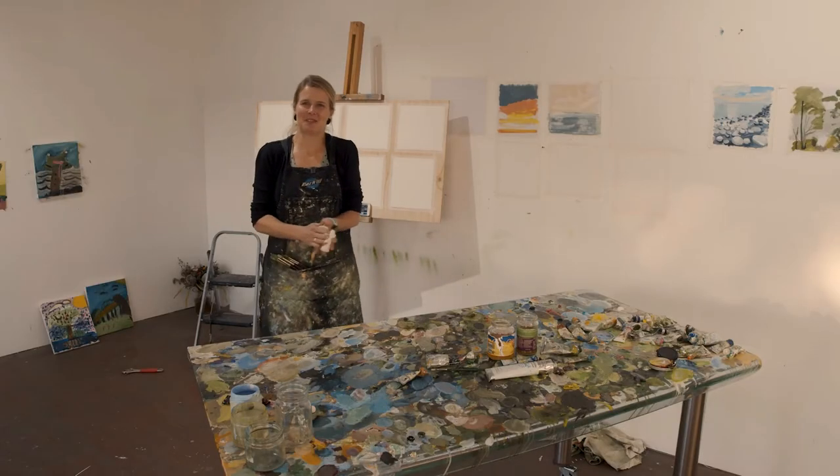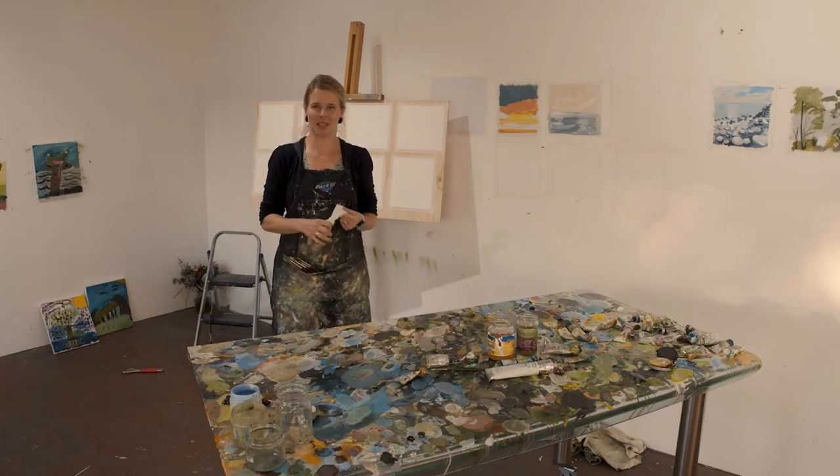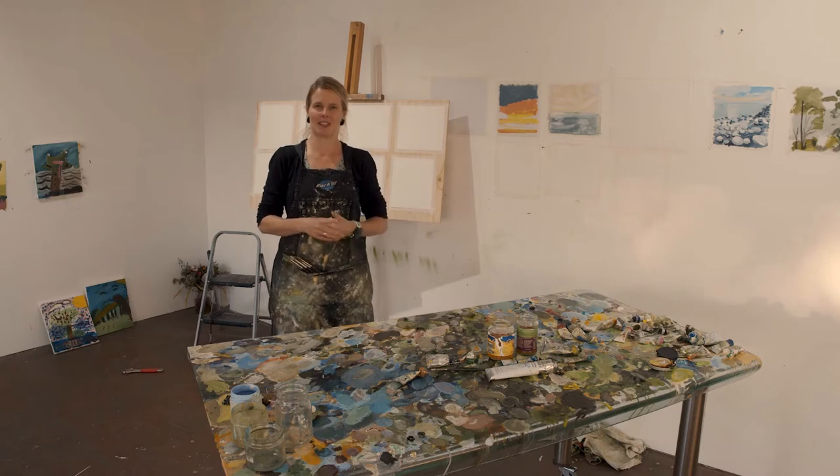Hello and thank you very much for joining me today. My name's Sophie Perez and I'm a Mornington Peninsula artist.